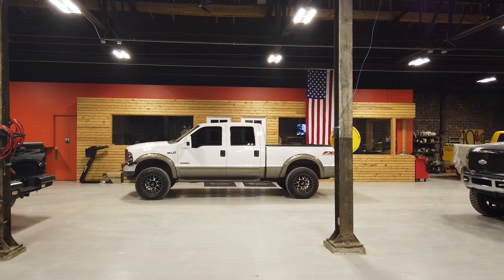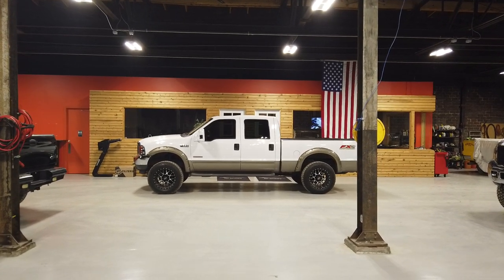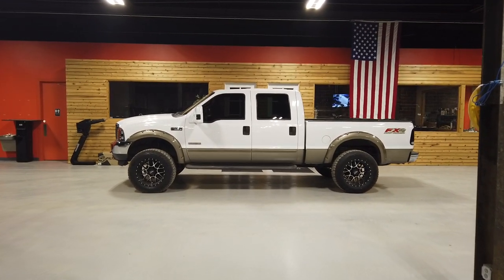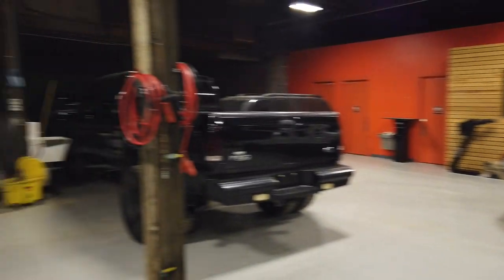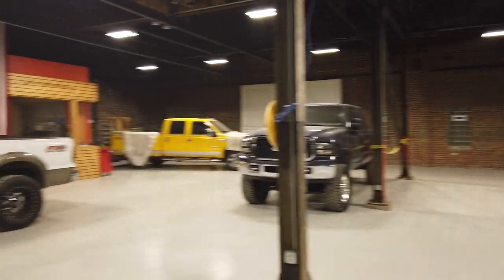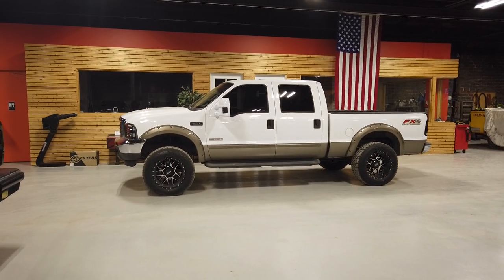Hey guys, Cameron over at 816 Diesel coming at you Monday night after Thanksgiving with a cold start walk-around video. Quite a few people asked me about this truck, so glad we're getting to it. We're down here at 816 Diesel in Kansas City doing the cold start video from the shop — working late, getting back into the groove. Hope everybody had a wonderful Thanksgiving holiday weekend with family and friends.